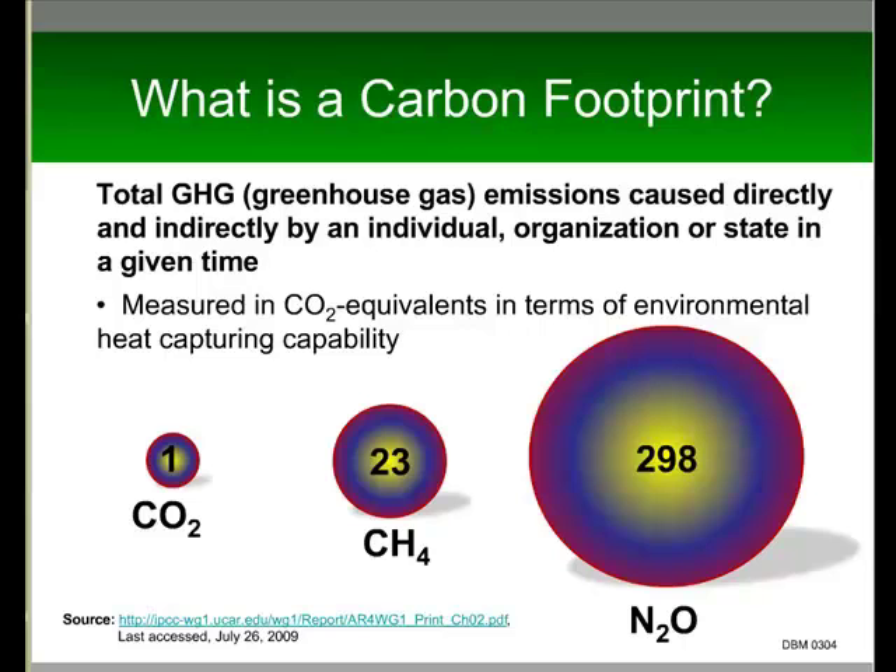Compared to that, methane — CH4 — is 23 times more potent, and nitrous oxide is 298 times more potent. So one unit of nitrous oxide is like 298 units of CO2. As an animal agriculture industry, methane and nitrous oxide are issues that we have to think about cutting down and mitigating.